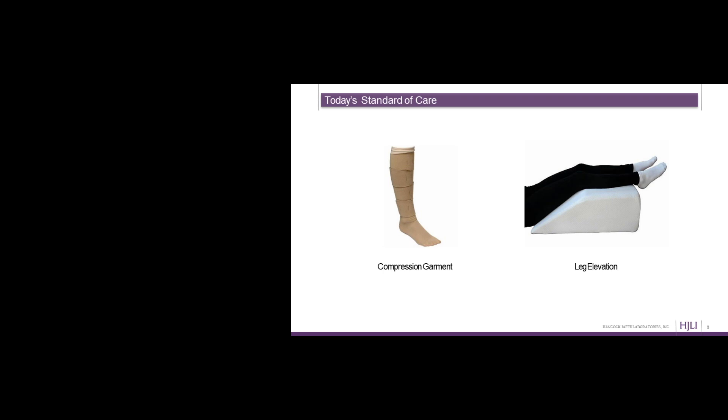At Hancock Jaffe, we're looking to change that standard of care. We've developed a valve — a porcine-based product — that gets implanted in the upper thigh region via a five to six inch incision. We think it will decrease that backwards flow of blood, the reflux we talked about, and will therefore also decrease the pressure inside the veins and provide relief to patients. We've created both a valve and a procedure for putting in that valve. I'll show you a short one-minute video which will explain how the valve operates and the procedure to implant it.